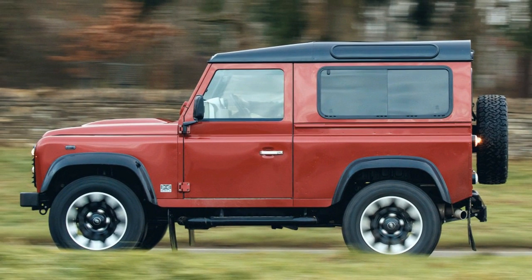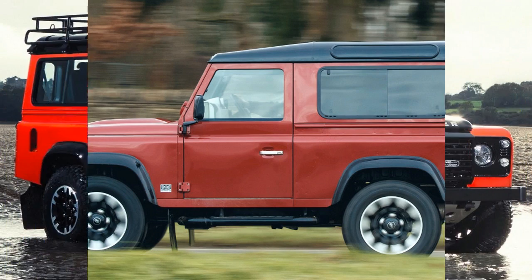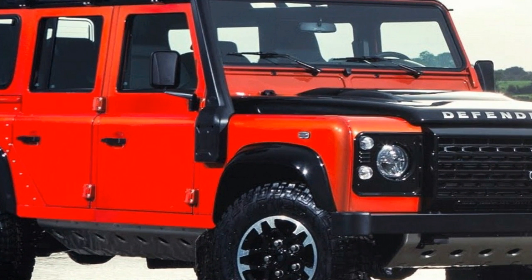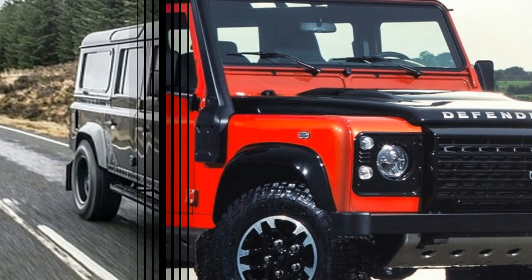It's fitting that we've been able to release the full potential of the iconic Defender, whose much-loved shape remains synonymous with Land Rover, 70 years since it was seen in public for the first time.